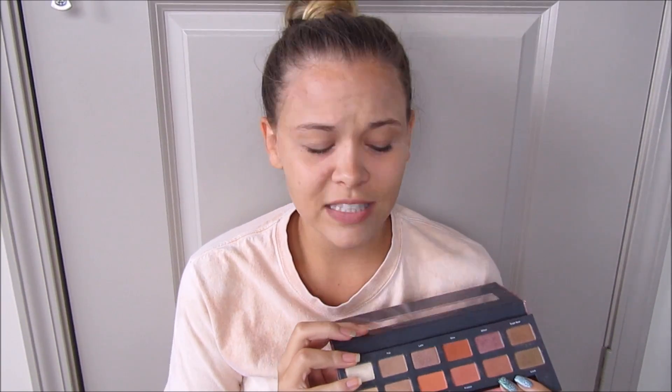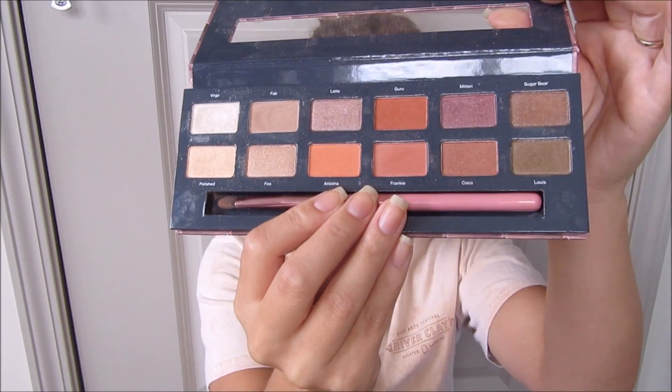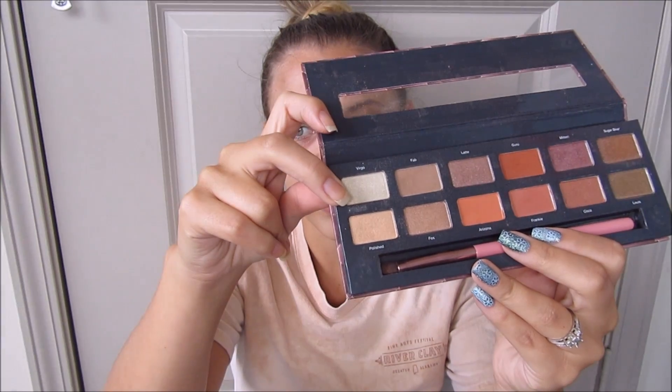Last up from makeup is the Miss Jen Fabulous palette. You may or may not have heard me talk about this before, but it's very neutral shades. It's not super pigmented — it takes a little building up — but I use every single shade in this palette on different occasions and different days. This Virgo shade I use as a base almost every single time I do my eyeshadow. I really, really do love this palette.